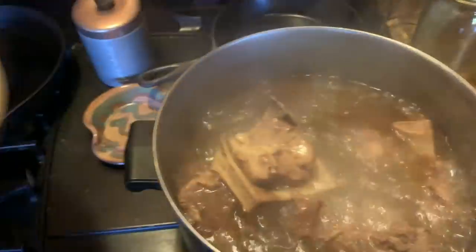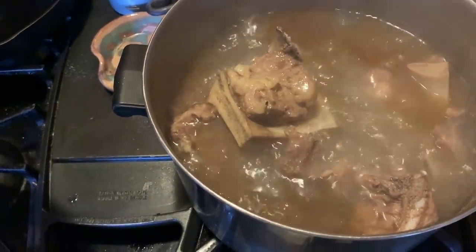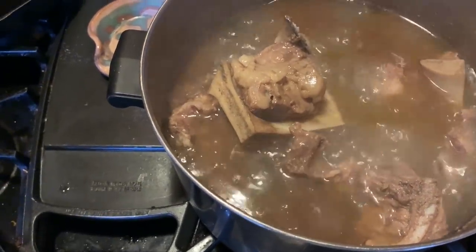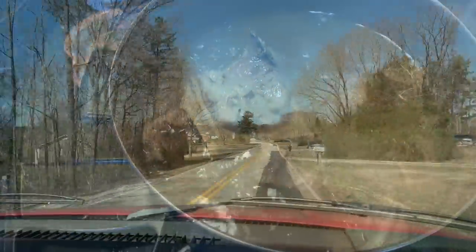I'm also boiling soup bones to make broth because this bag got punctured and I needed to do something with them. So it'll be a good base for soup or something. I'll find something to do with it.